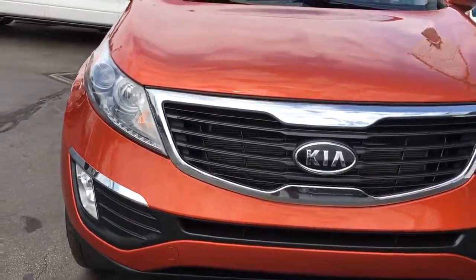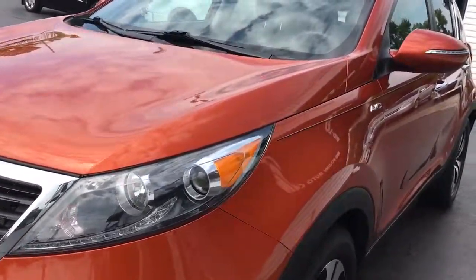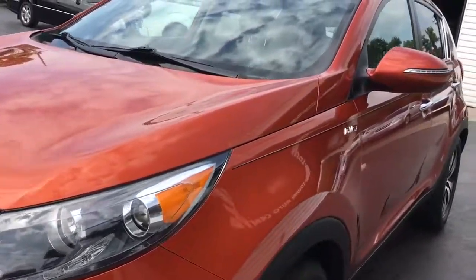You've got your front HID headlights and your front fog lights. This 2011 is free and clear of any rock chips. There's no dents, no dings, no scratches, no nicks, no blemishes anywhere on the vehicle. It is absolutely pristine.